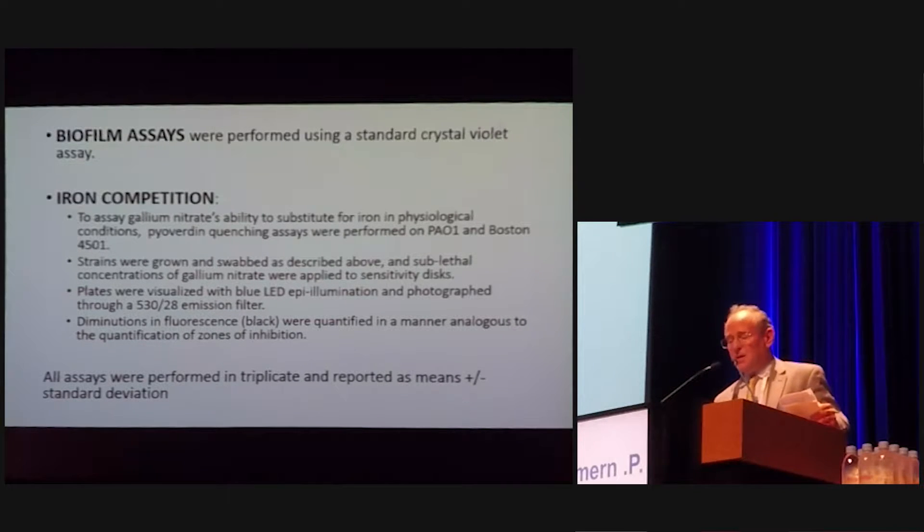We did the standard biofilm assay using a crystal violet assay, which is based on spectrophotometry at OD600. We also looked at iron competition, specifically for pseudomonas strains. All assays were performed in triplicate and reported as mean with standard deviation.